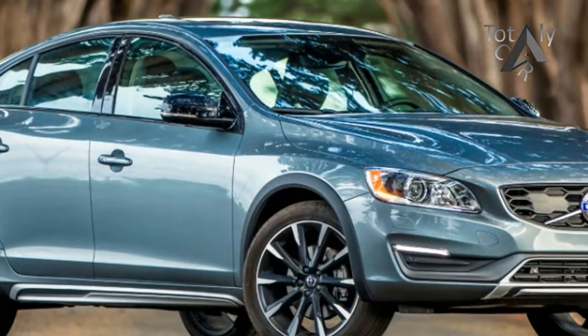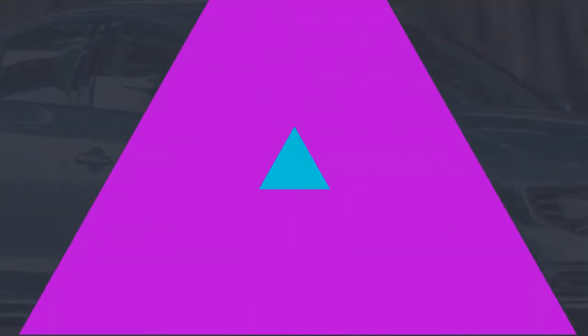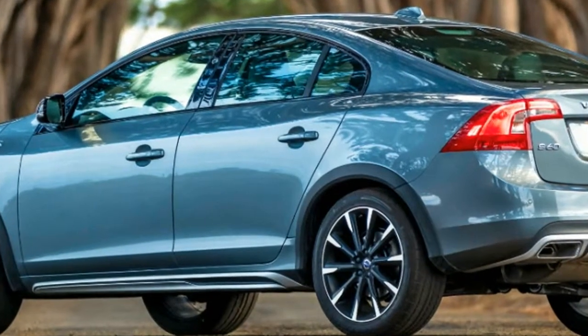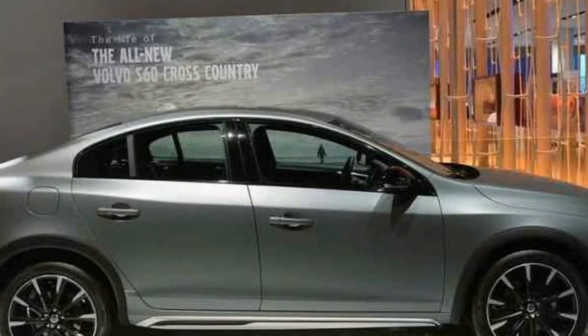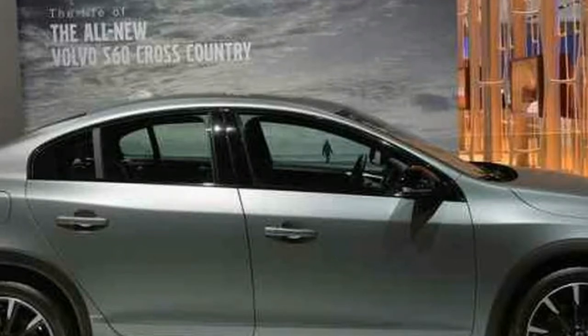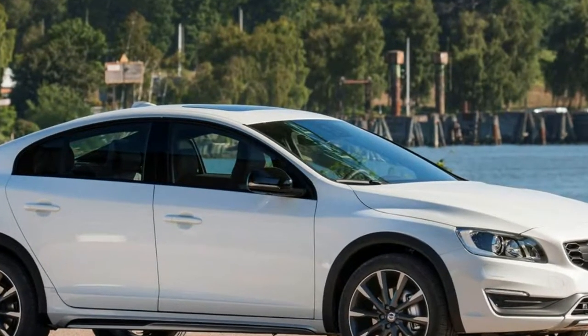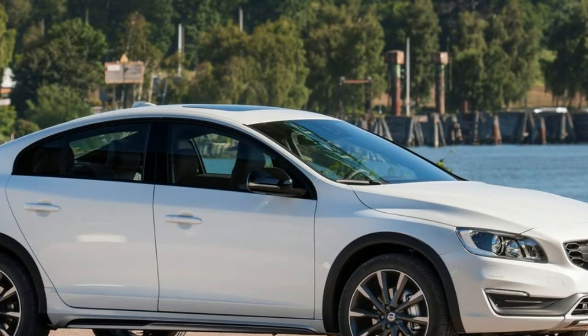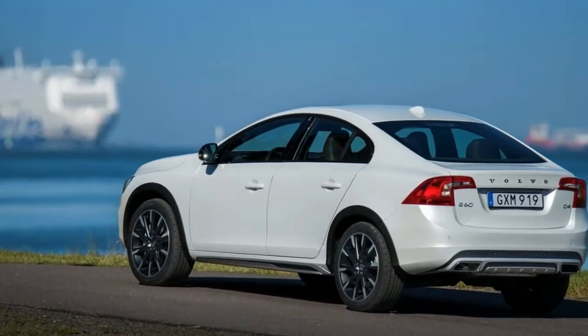Volvo, though, does have an advantage over Audi's A4 Allroad, which can only straddle 7.1-inch obstacles. As with other all-wheel drive S60s, putting traction to all four wheels means getting the soon-to-be-retired 2.5-liter turbocharged 5-cylinder connected to a 6-speed automatic. Front-drive models get a more modern 2.0-liter turbo-4 and an 8-speed automatic, but a front-drive Cross Country would make even less sense, and Volvo doesn't offer one.